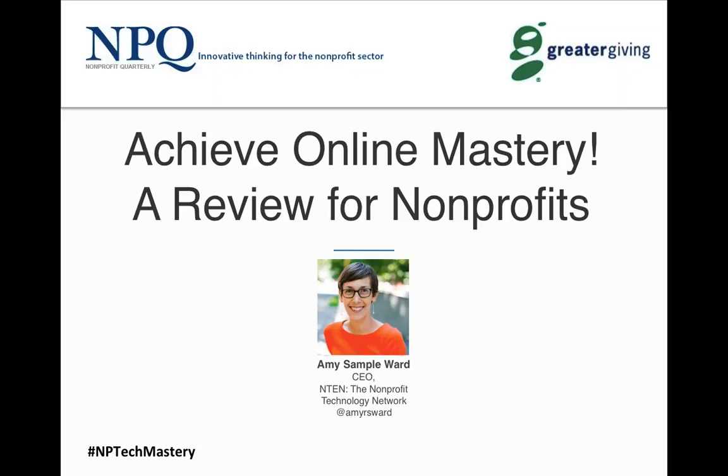As you're listening today, if you hear anything of particular use to spark thinking among your colleagues, please make liberal use of the hashtag #NPTechMastery to join the conversation — you'll find it in the left-hand corner of your screen. We always get questions about recordings — you will have access to that. But you can ask us other questions.